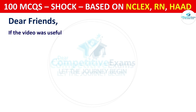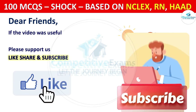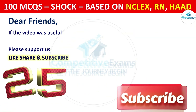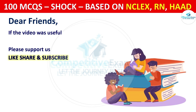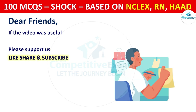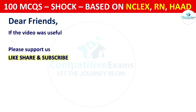If the video was helpful, please support us by liking, sharing, and subscribing to our channel. Please comment your score out of 25. The second part of this series will be uploaded in the next 2 days. Thank you so much for watching, and best of luck for your exams. Take care!